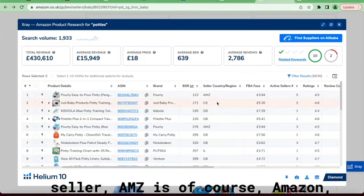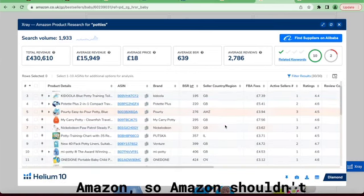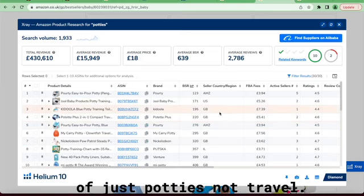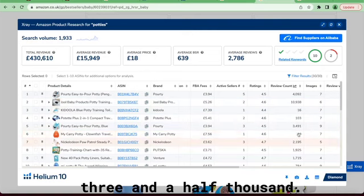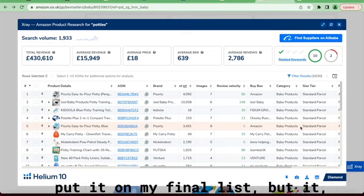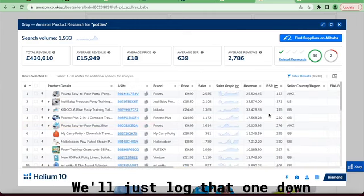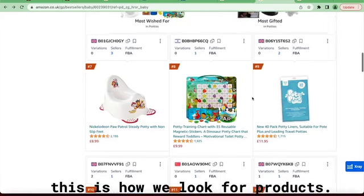When you look at the seller, AMZ is of course Amazon — Amazon is the number one seller for this. Amazon shouldn't be dominant in that field, but again this is the top ten for parties, not travel. Looking at the average ratings, they're fairly high. Review counts are another big one: four thousand, ten thousand, three and a half thousand. I'd probably put this on my final list but ranked number six or seven. I'll log it down, save it, and see if we can go back to Alibaba to find some suppliers. For the most part, this is how we look for products.